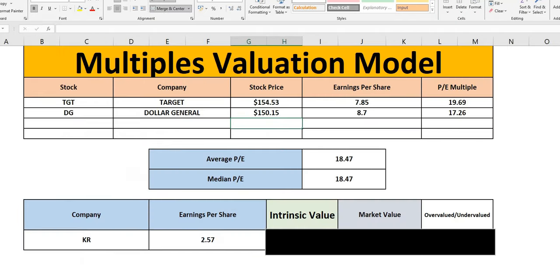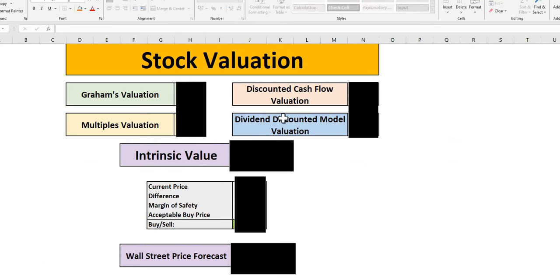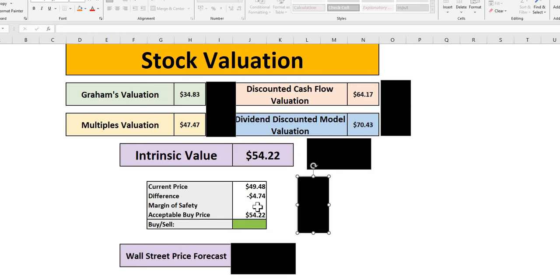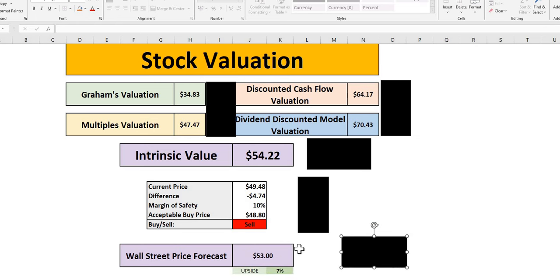Jumping straight to the valuation calculation: for Kroger, the intrinsic value arrives at around $54. With the current price around the $49 mark, we start with a 10% margin of safety if the company meets three criteria — wide moat, strong financial metrics, and good forward-looking data. Kroger is under $1 away from qualifying at a 10% margin of safety. Wall Street has a price target of $53, seeing around 7% upside over the next 12 months.